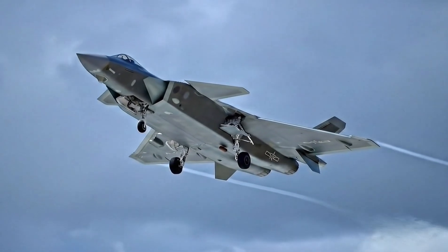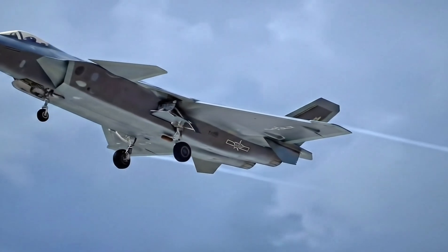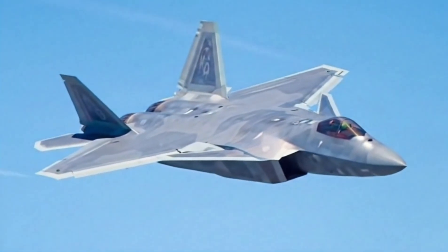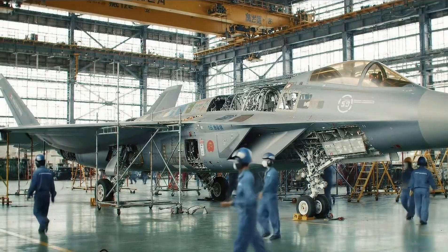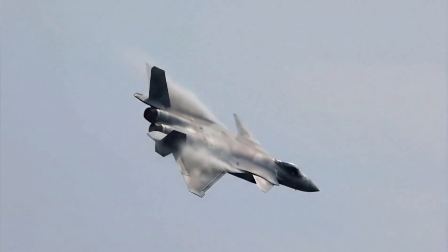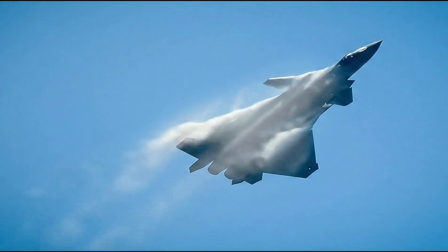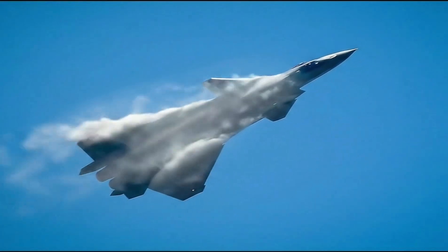The road to the J-20 began in the late 1990s. At the time, China's air force lagged behind the West. American F-22 Raptors were redefining aerial combat. China needed its own stealth platform, and the race began. Chengdu Aircraft Industry Group took the lead. After years of secrecy, on January 11th, 2011, the world saw the J-20 take to the skies for the first time. The timing was symbolic — it coincided with the visit from the U.S. Defense Secretary to Beijing.